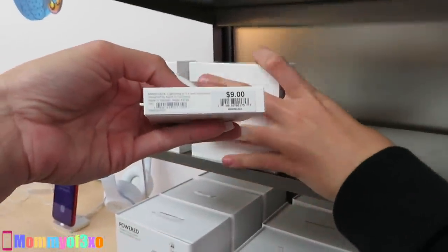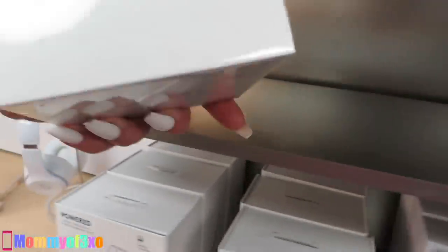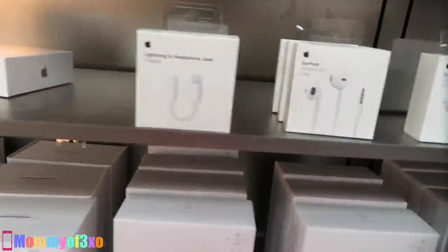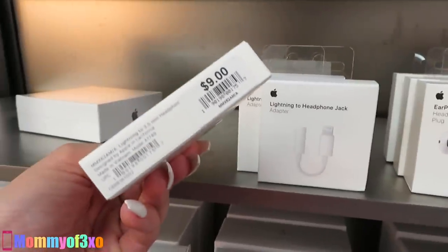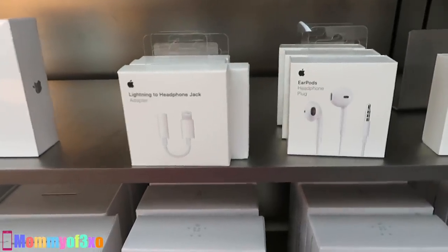I found it — $9! The lightning to headphone jack adapter is $9 — that's the cheapest item in the Apple Store! Maya thought she won but I actually won this challenge. We're going to end the vlog here because $9 is super cheap and we're pretty sure that's the cheapest. Thank you so much for watching — if you enjoyed please give it a thumbs up, subscribe if you're new, and comment below what you thought the cheapest item was. See you in the next video!